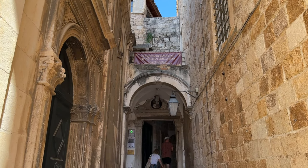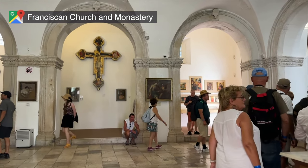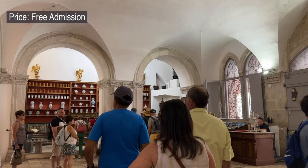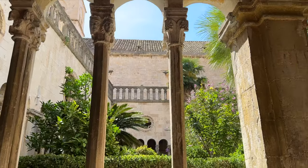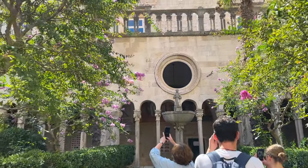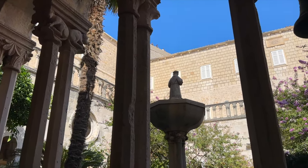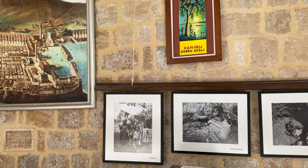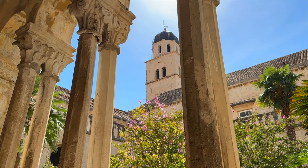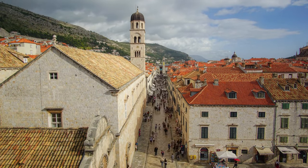Once you exit the City Wall attraction, right around the corner is the Franciscan Church and Monastery. This 14th century establishment contains one of Europe's oldest pharmacy museums and also a world-renowned collection of ancient books and manuscripts. They also have a nice inner courtyard for you to walk around and enjoy.